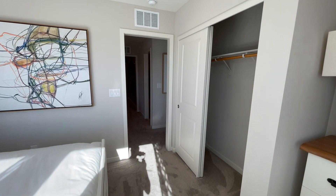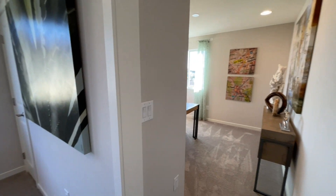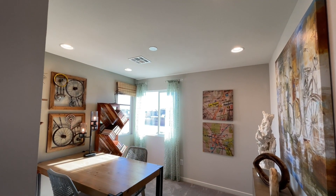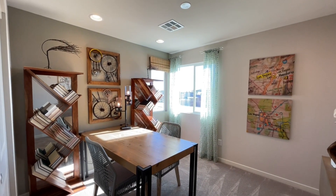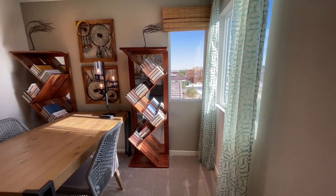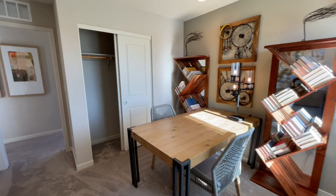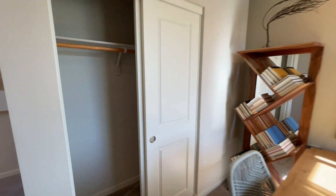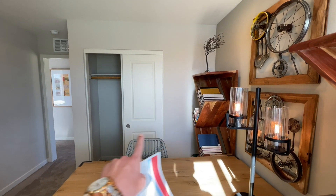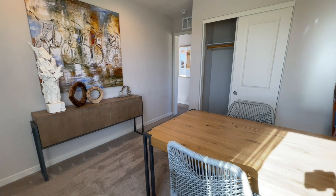Coming out, we have our last secondary bedroom — set up as an office space, very cool. It's similar to the first bedroom: can lighting, one window that opens, one that doesn't. There are really cool bookshelves and a desk setup in here. The closet looks to be a bit small. Let me know down in the comments: would you prefer the linen closet in the hall, or would you rather this closet be a full-size closet? I feel like closet space might be more important than linen space — let me know what you think.